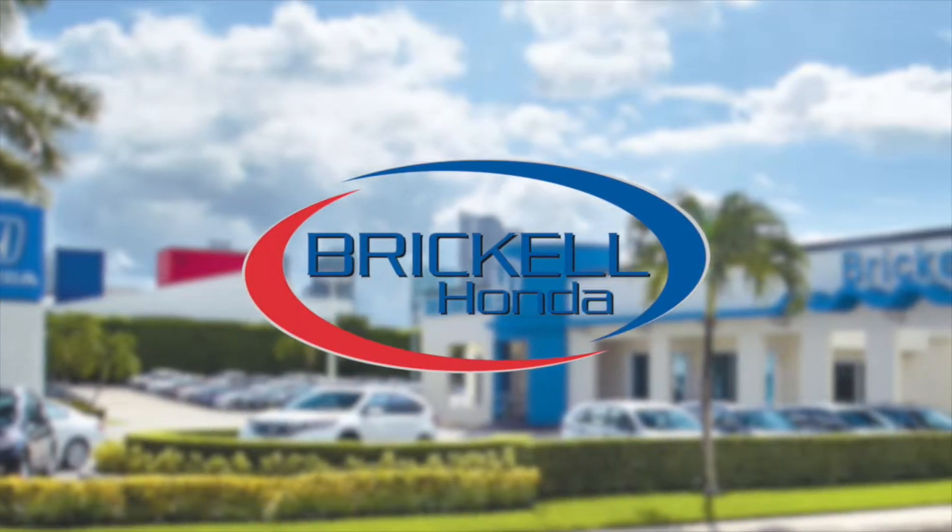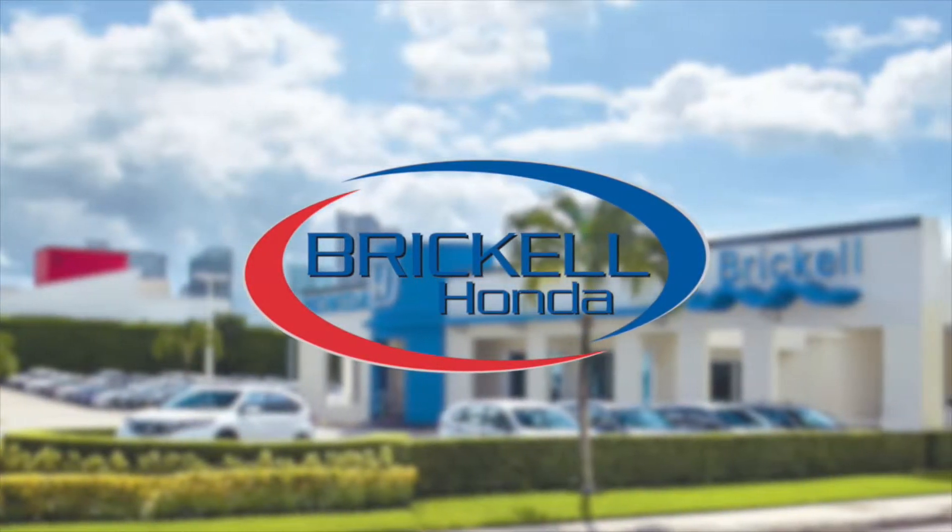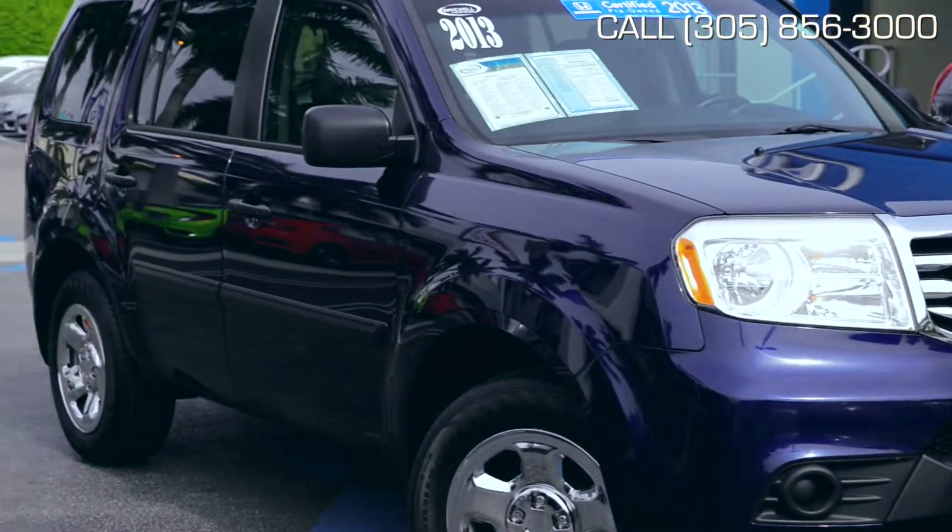Hello and welcome to Brickle Honda. Let's take a look at this handsome dark blue and gray 2013 Honda Pilot LX.